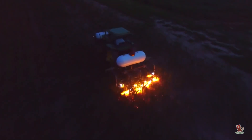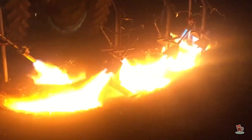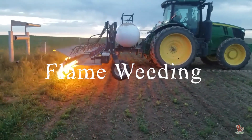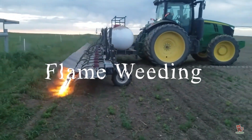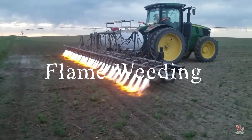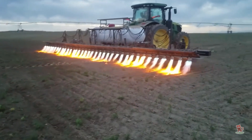Some use a giant flame-throwing tractor to blast the weeds away. The practice is apparently called flame weeding, and it makes agriculture look a lot more exciting. There is more to flame weeding than simply lighting a field on fire and hoping for the best.